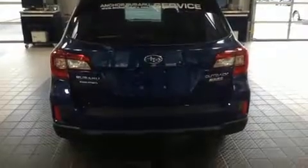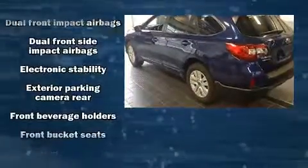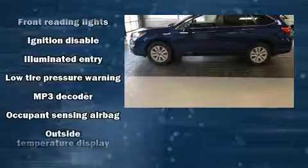Additional features include an outside temperature display, fully automatic headlights, a roof rack, and remote keyless entry. Subaru ensures the safety and security of its passengers with equipment such as dual front impact airbags with occupant sensing, airbag head curtain airbags, and traction control.